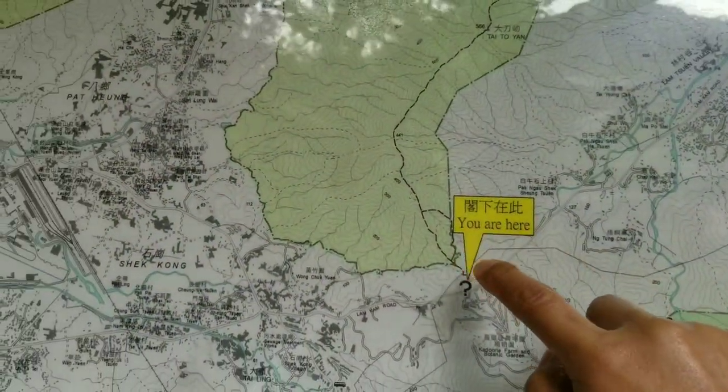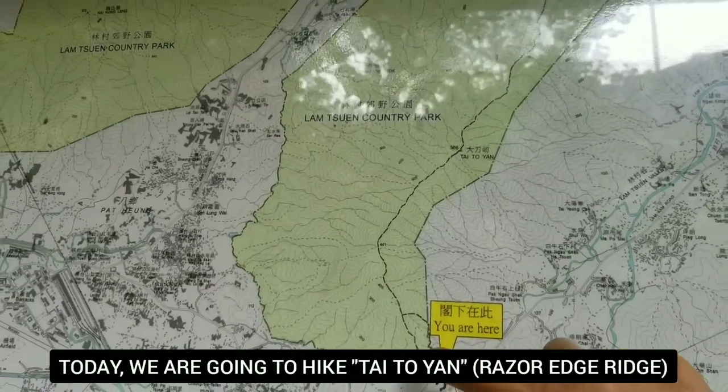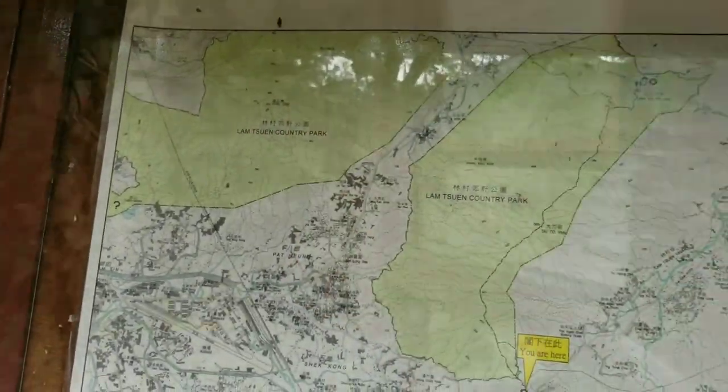Let's check the map. We are here. Our hike today is Taitoyan. We're going to follow this route over here. And we're going to hike Kaikung Leng next time. Let's go now.